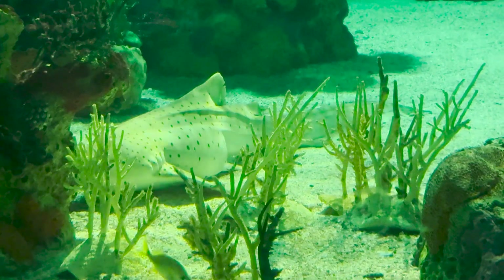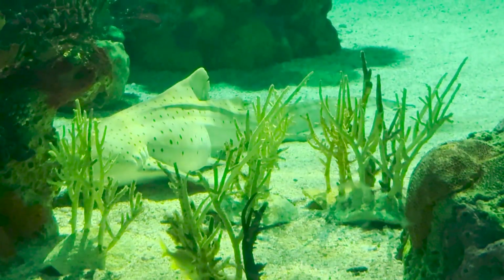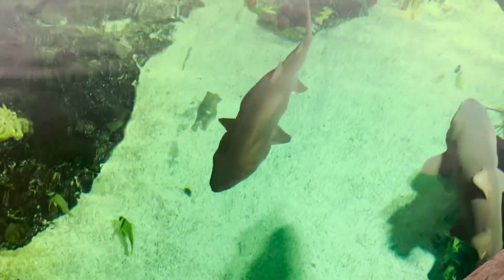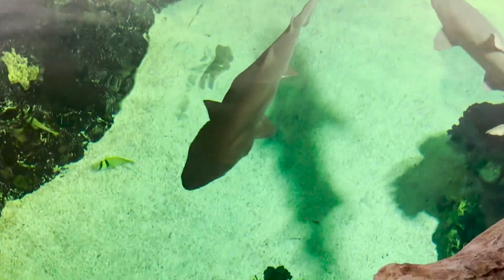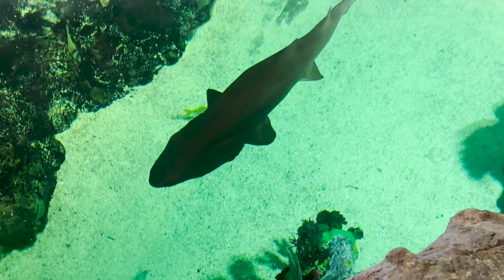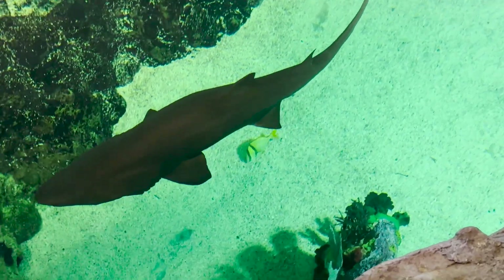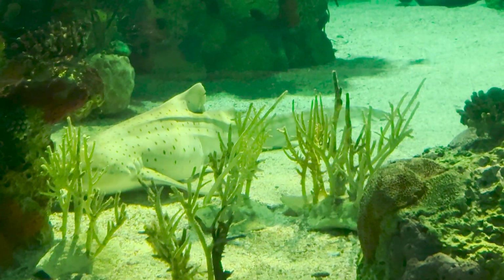Even though sharks make sounds in movies, sharks in real life don't have vocal cords. I think Shark Encounter deserves a little more attention, because it's not common to see sharks from above the water. If you want to learn more about sharks, please refer to my Sharks Predators of the Deep tour.